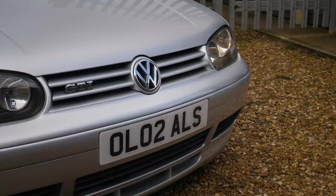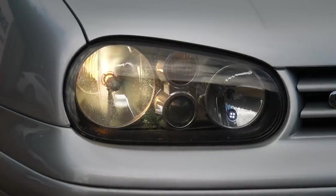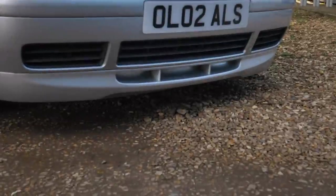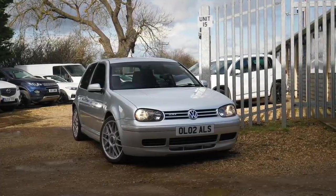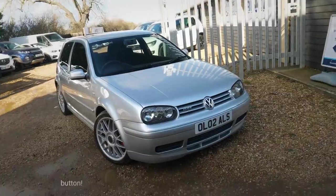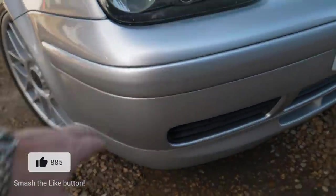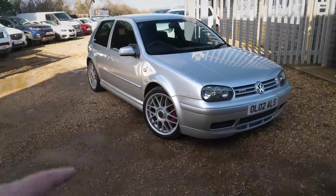Up close we've got the little GTI badge in the grille, darker headlights which are unique to the Mark 4 Anniversary Golf GTI, and the silver colour-coded splitter on the bottom of the front bumper — very nice, makes the whole front end appear clean and fresh. All colour-coded, including these little strips here, making the car look super fresh from the front.